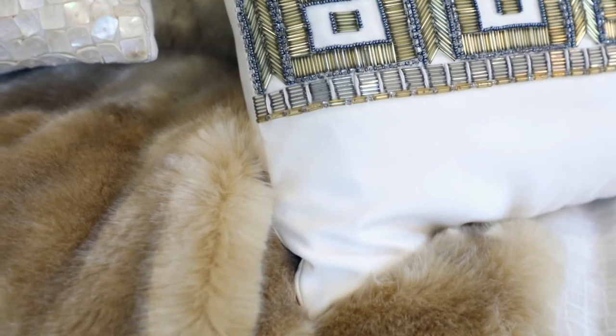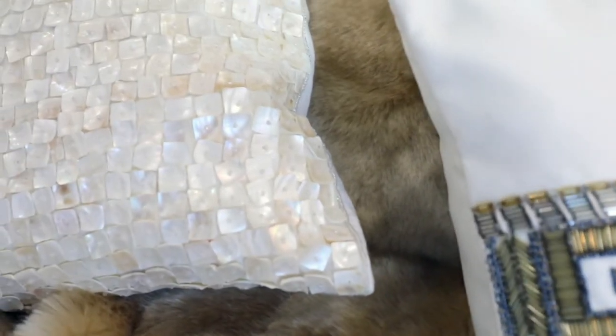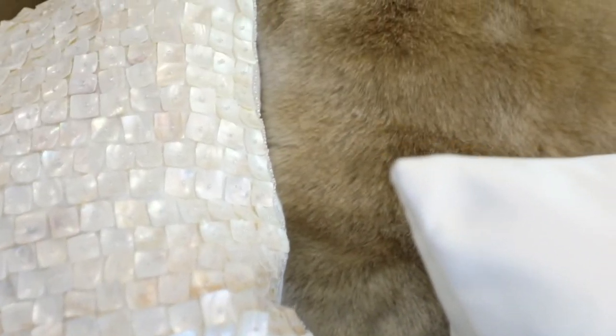I often get asked my design opinion on how to pair what with what, what looks nice, what goes together. And I can tell you the most surefire way to make an elegant, beautiful space is creating layers and textures with your fabrics — from beautiful faux fur, beaded pillows, luxury linens — all of these elements come together to create an incredibly beautiful sense of style in your space.